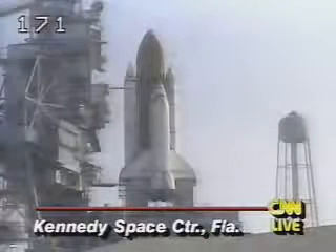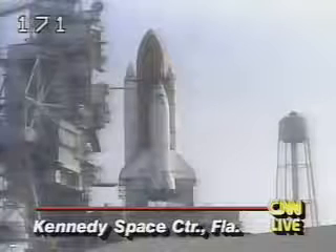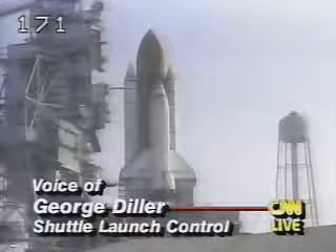T-minus 20 seconds. T-minus 15 seconds. The SRB nozzle gimbal profile is now underway.